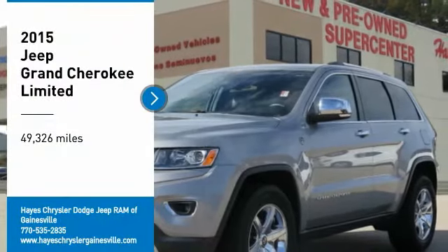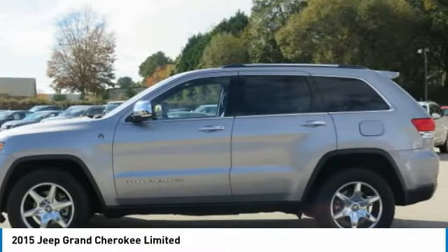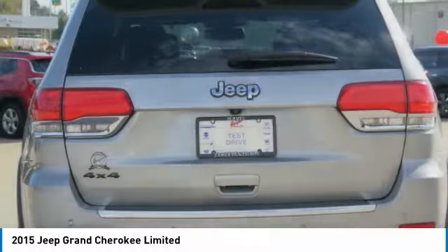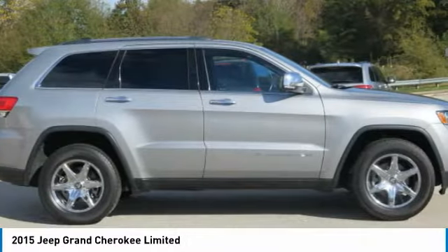Looking for the right vehicle? Check out the 2015 Grand Cherokee. The Jeep Grand Cherokee offers superior off-road capability, comparable to that of the upscale Land Rover LR3. This makes the Grand Cherokee a fine choice for families who venture off-road, or vacation in the mountains or other remote areas.